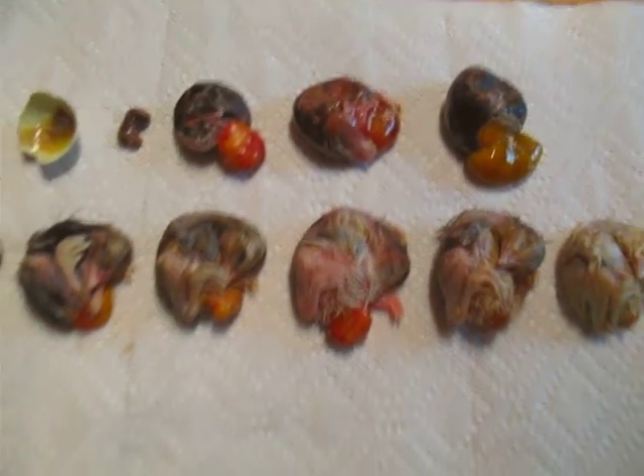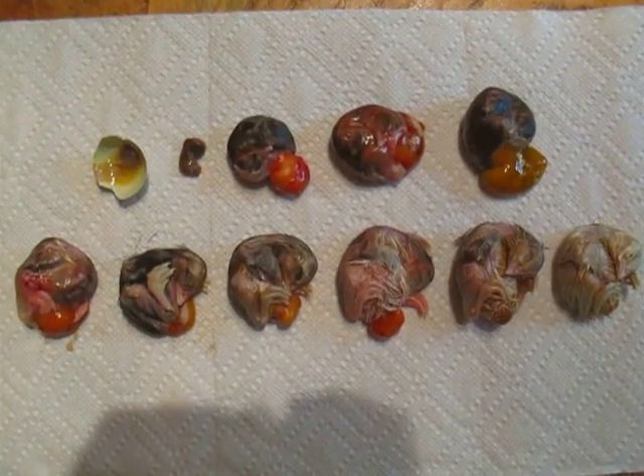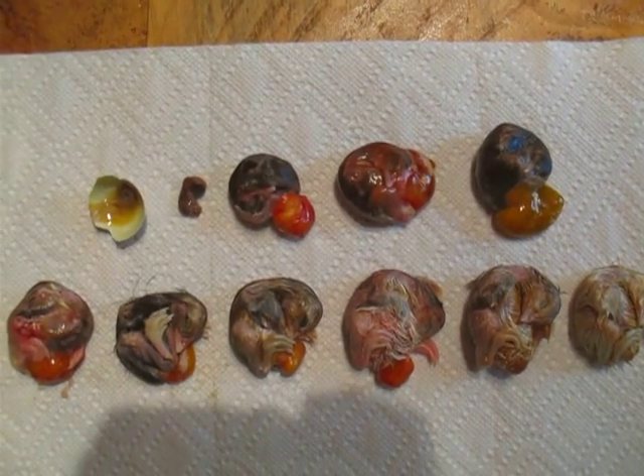So this is for scientific purposes only. Please do not be offended by the filming of dead little embryonic chicks.